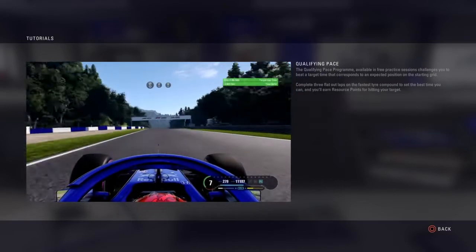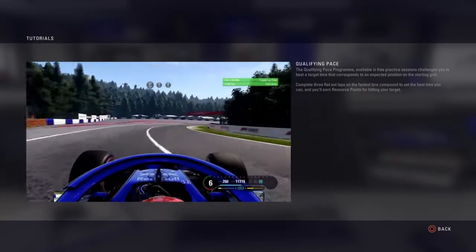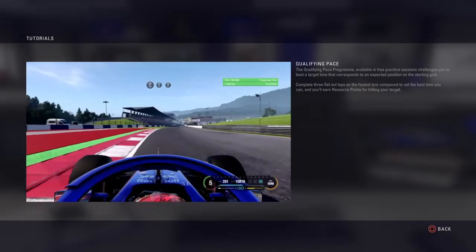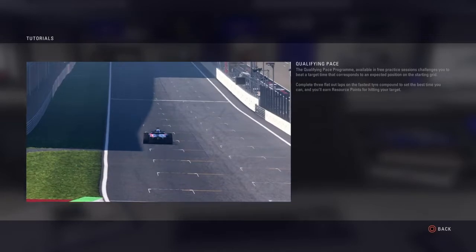The qualifying pace programme available in free practice sessions challenges you to beat a target time that corresponds to an expected position on the starting grid. Complete three flat-out laps on the fastest tyre compound to set the best time you can and you'll earn resource points for hitting your target.